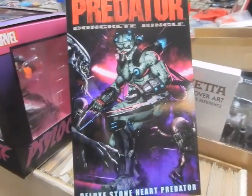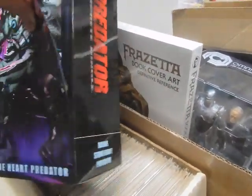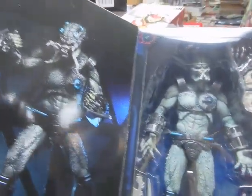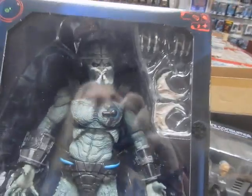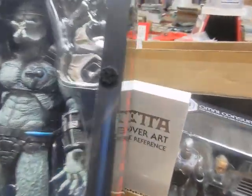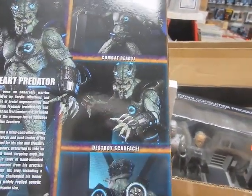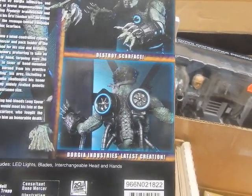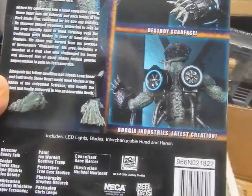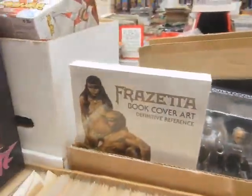Also coming in — it's a little late getting out there — this is a new Predator from the Concrete Jungle Deluxe: Stone Heart Predator. This is a very large predator. I know some of my predator fans and collectors like the more traditional size, but he's a giant among predators. All kinds of different features, weapons, interchangeable mouthpieces, and neat stuff. It includes LED lights, blades, interchangeable head and hands. I did not know it had LED lights — that would explain the price. It's a fairly expensive figure.